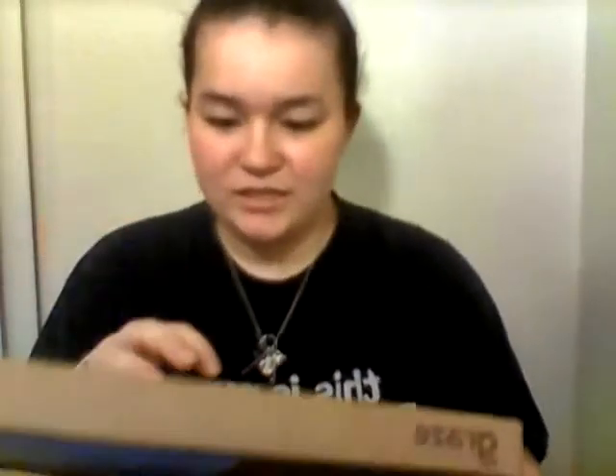Hi everybody, back again! I got another subscription box — this is my Graze box. It's super cute; I don't know if y'all can tell but it's all Easter-y, which is perfect because it just came today, the day after Easter.